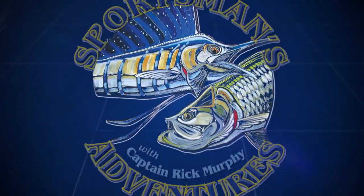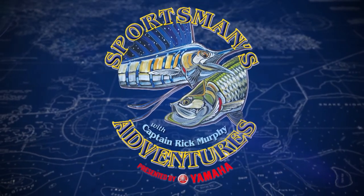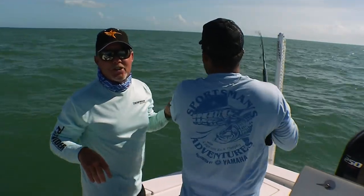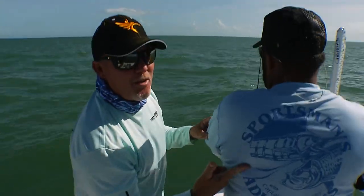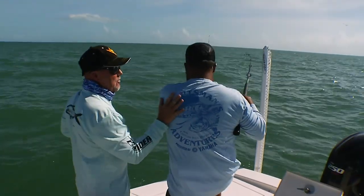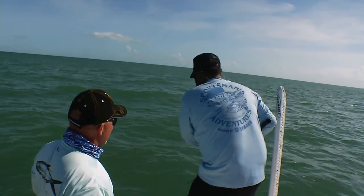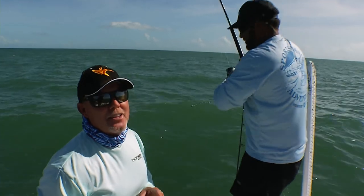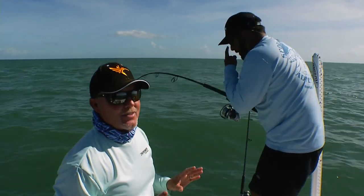Sportsman's Adventures is presented by Yamaha. Hey, welcome to Sportsman's Adventures. You know what we do every November? We come down to Big Pine Key in the Marathon area to see our friend Pablo Rodriguez. And guess what Pablo's got us doing out here in the Gulf of Mexico? Catching the big cobias.